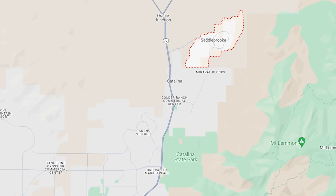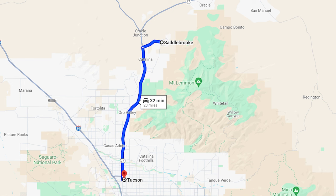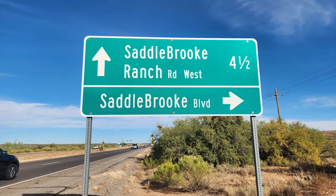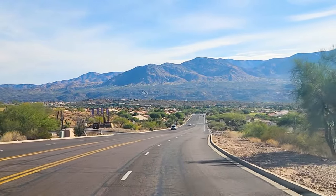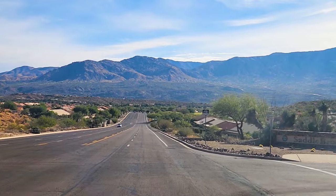So you might be wondering where Saddlebrook is. Saddlebrook — not to be confused with Saddlebrook Ranch — is just north of the town of Oro Valley, and it's about 35 to 40 minutes north of the city of Tucson. If you're headed north from Oro Valley, you turn right on a road called Saddlebrook Boulevard, and you go through a couple of miles until you crest the hill, and then you'll see the community nestled right in this valley near the Catalina Mountains.